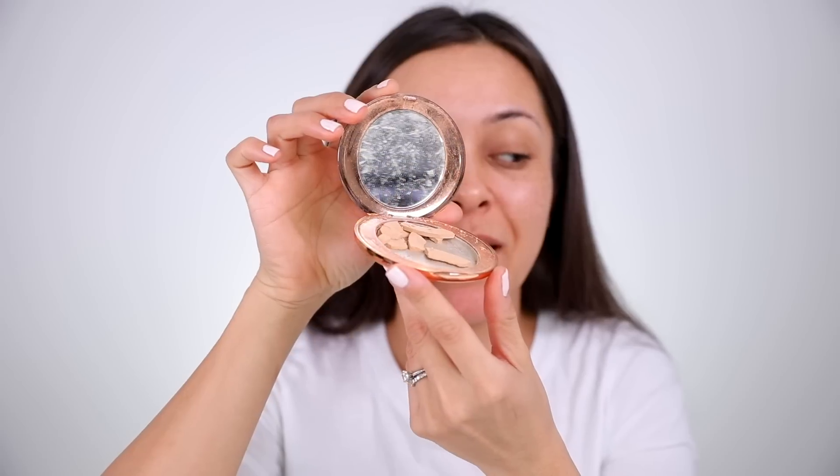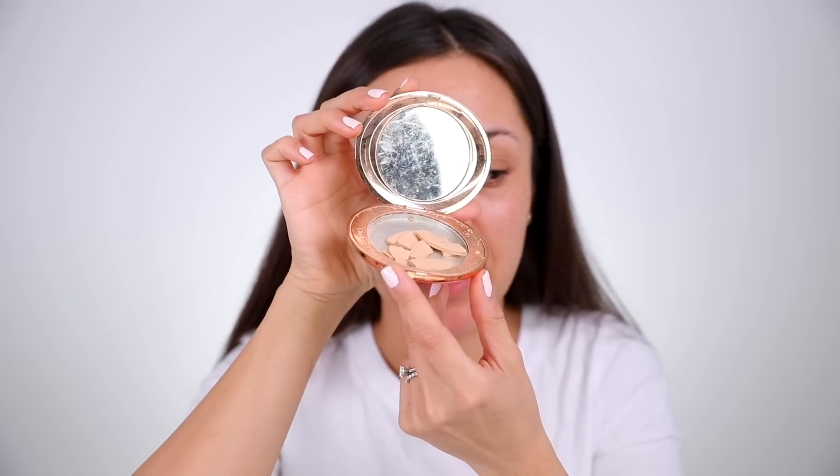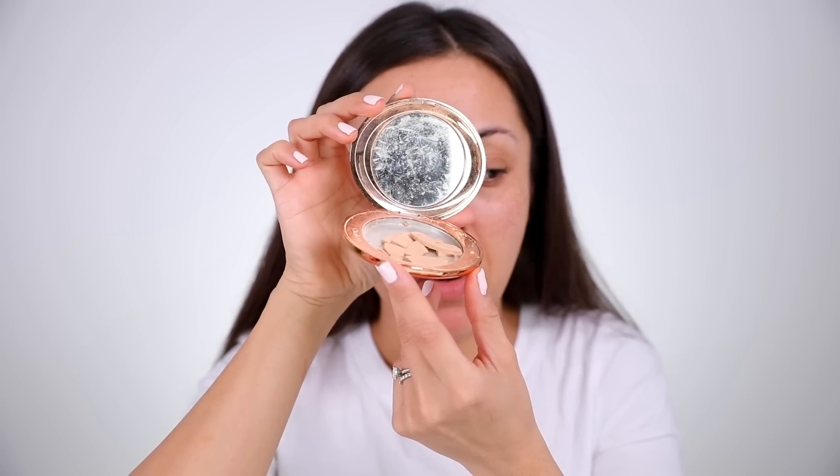I'm going to take you to my makeup room. I dropped this powder earlier — it's one of my favorite powders, the Charlotte Tilbury Flawless Airbrush Powder. Not only is this good, it's expensive, and now it's ruined.